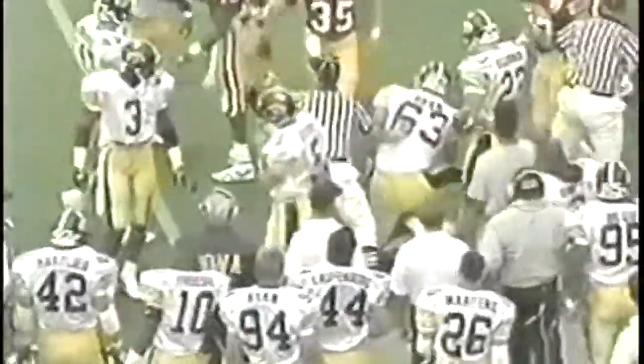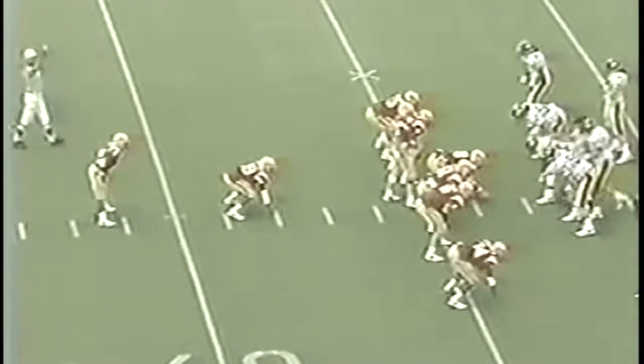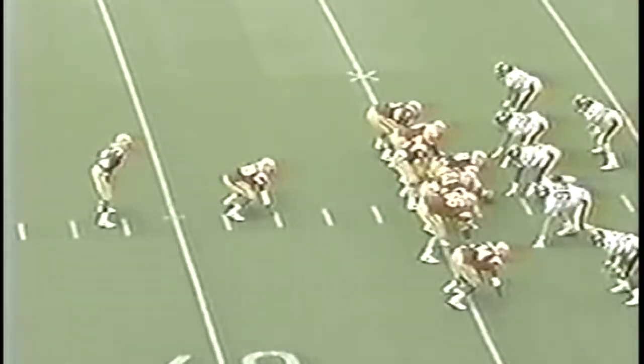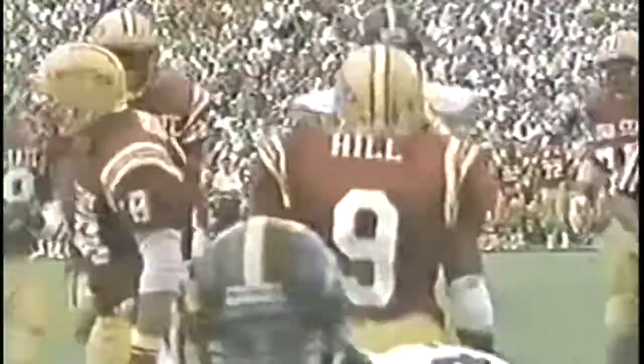Fisher with the punt. McMillian downfield at midfield, at the 45, the 40 - steps through, spins out, goes to the 34-yard line. Nice return. Spencer goes to the far side. Peterson a little swing out to Hill - Hill breaks away. Hill gets the ball to the 25-yard line.